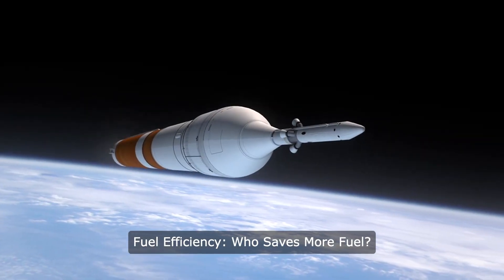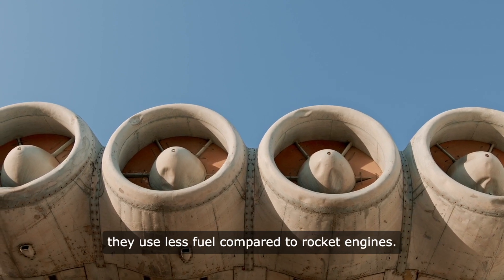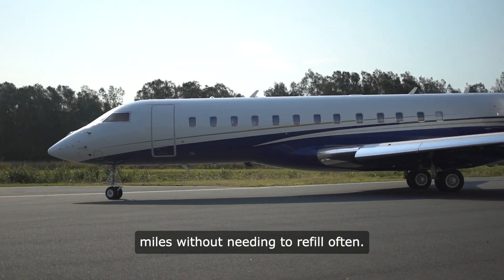Comparing Jet and Rocket Engines — Fuel Efficiency. Who saves more fuel? Jet engines are great for long trips because they use less fuel compared to rocket engines. It's like having a car that can drive for miles without needing to refill often.